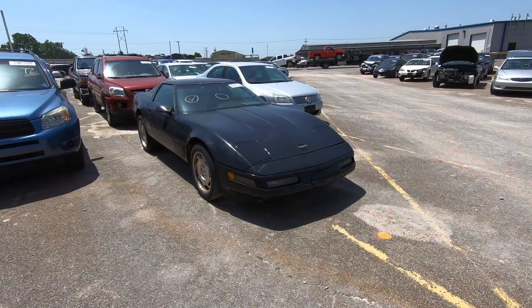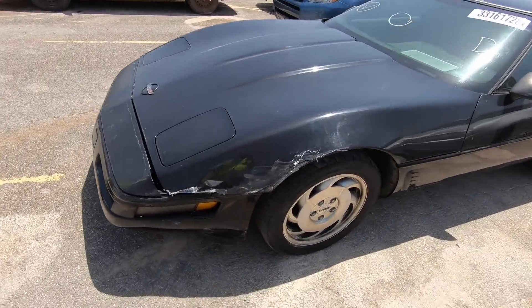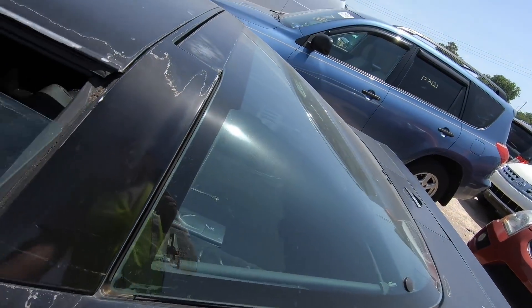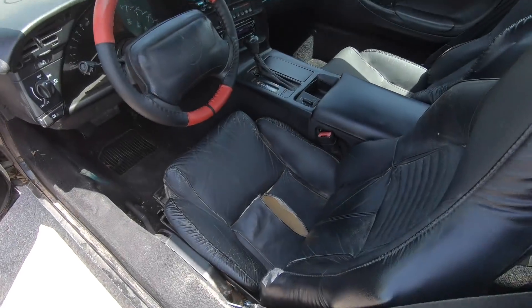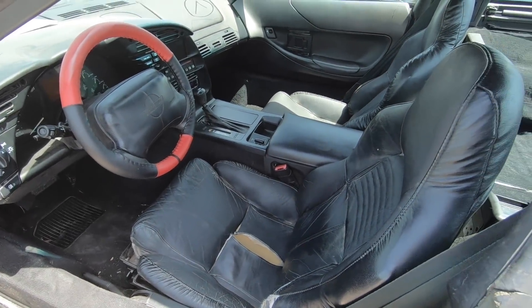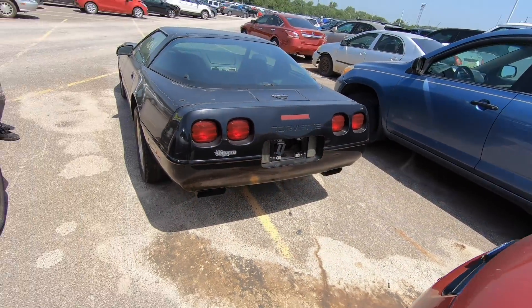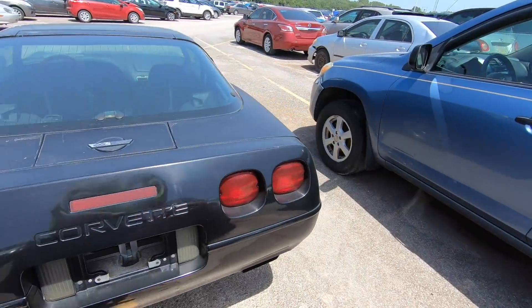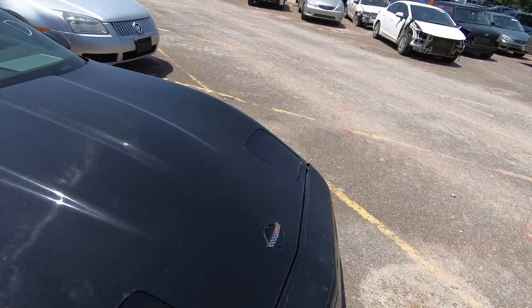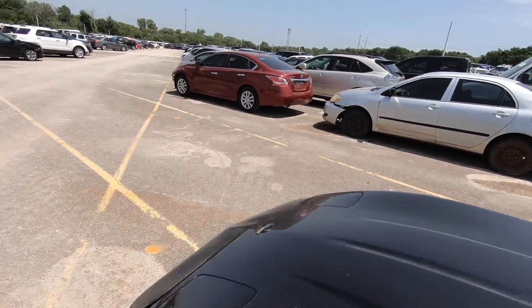Unexpectedly we ran up on an old C4 Corvette with a little body damage on the front. Not one I'm interested in — otherwise you probably wouldn't see it in this video. It's only got 69,000 miles on it, which is typical for this generation. It's an automatic — manual is a lot more fun. I don't even know if it's on the for-sale lot yet, but there's the lot number in case you guys are interested.